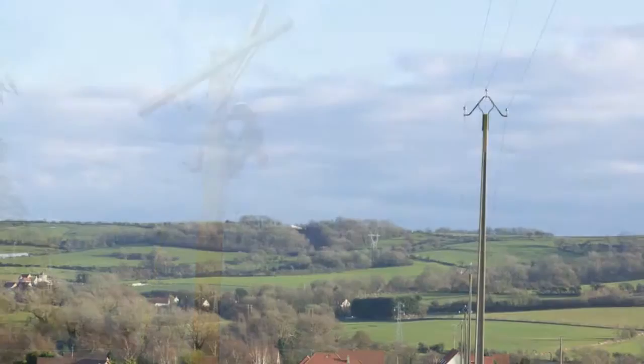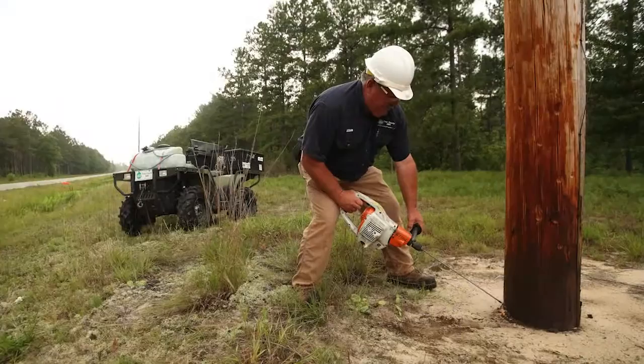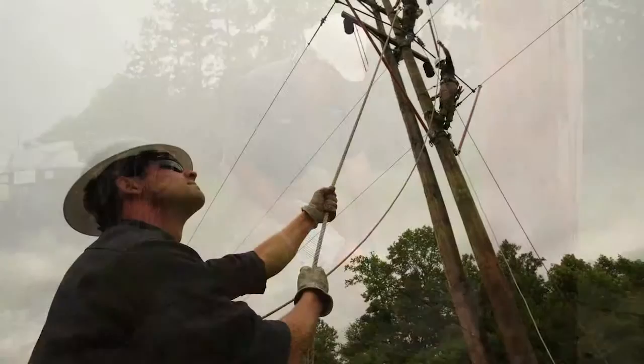Distribution poles can be found all along your roads and neighborhoods, bringing power into homes and businesses. To keep the system working properly, we regularly inspect our lines and occasionally find a few poles that need to be replaced.